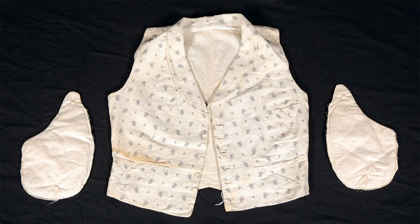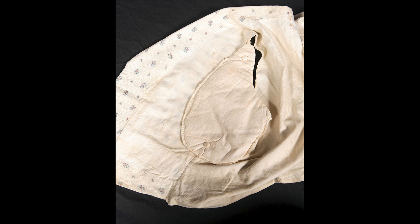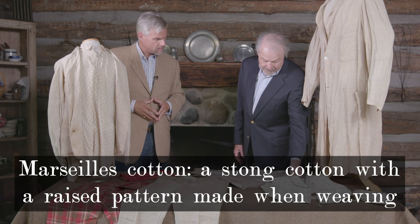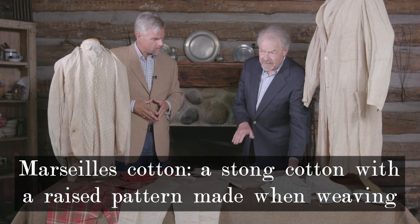The other vest is a Marseille cotton vest. In order to stay cool, it has removable pads — both to make it look like you had a broad chest, and to keep an extra layer of material from sitting between your skin and the vest. Marseille is a cotton fabric with a raised design. It was used mostly for vests — I've seen them in brown, plain cotton, with or without additional decoration.